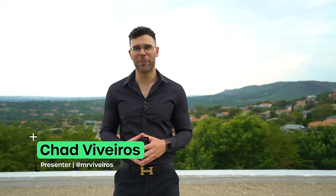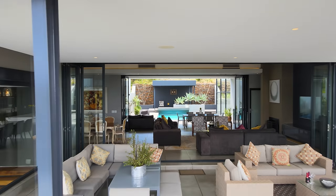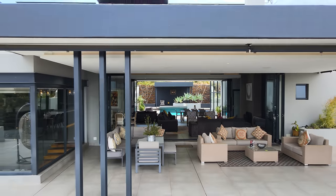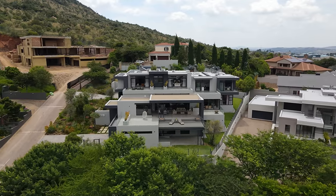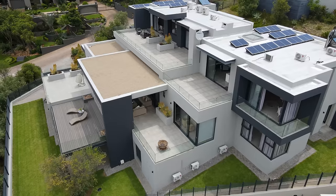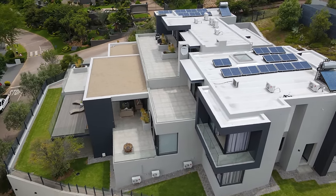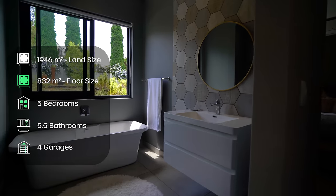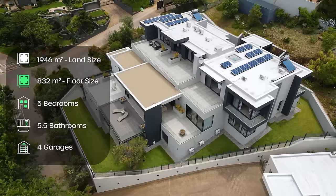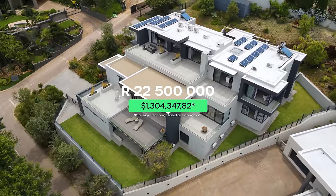Hello and welcome to Featherbrook Estate. Today we're going to be touring a multi-level, ultra-luxurious mansion in one of South Africa's most sought-after suburbs. This modern masterpiece offers unique design elements and fascinating architectural choices as well as amazing views. Spanning across its levels are five bedrooms all en suite, a guest bathroom, and unique and exhilarating entertainment spaces — all for 22.5 million rand.